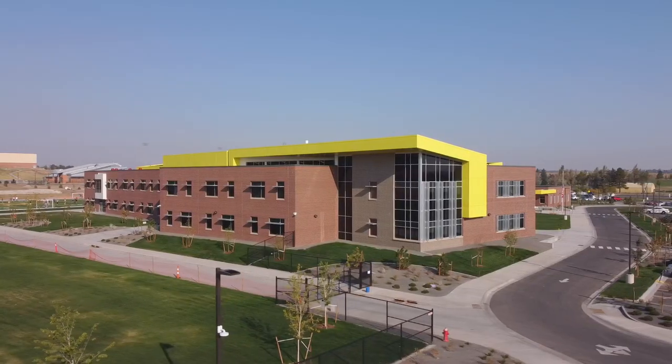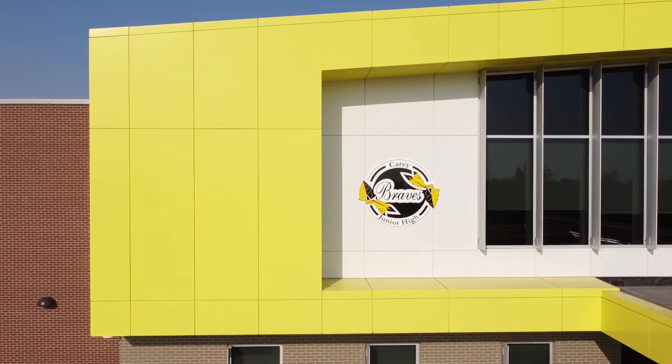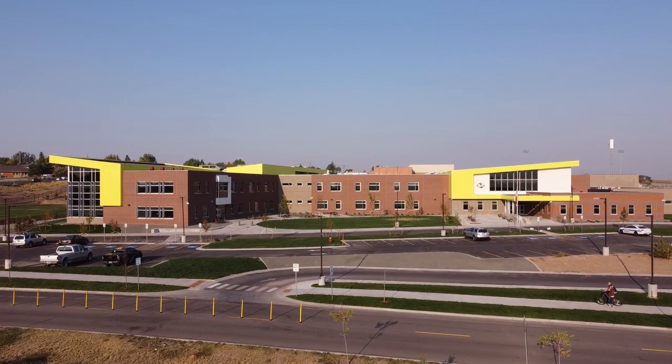Moving into a building like this is just incredible. I think the design's been great. Now that we've got kids in it, it's been very functional for us. When I walked in, I saw all the yellow, and I really thought, this is Cary. We want to inspire our students to be successful and to grow, and that all started with the design that we put together with DLR Group.